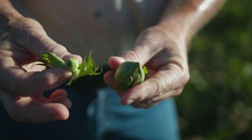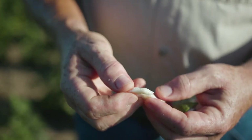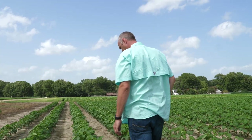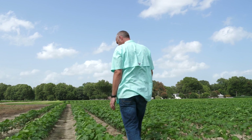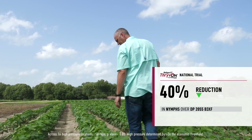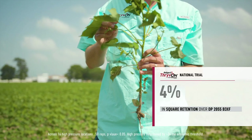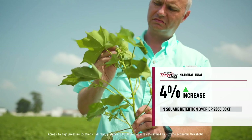Looking at the 2020 results, the trait seems to work best at high pressure — and when I say high pressure, our threshold is 3x the economic threshold for the area. When we look at the high pressure sites and the tarnished plant bug counts taken throughout the growing season, what we see in the Thrive On technology is about a 40% reduction in the number of nymphs. Looking at those same high pressure sites for square retention, we see about a 4% increase in square retention in the Thrive On compared to the check variety that does not contain Thrive On.